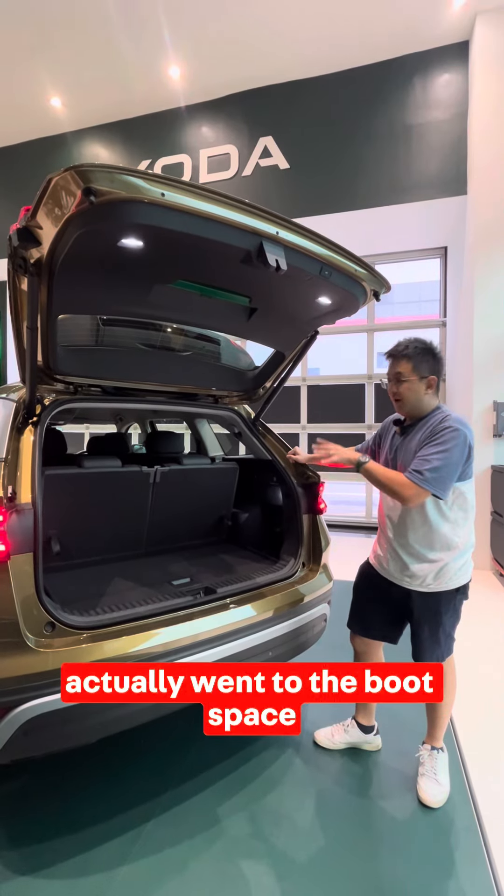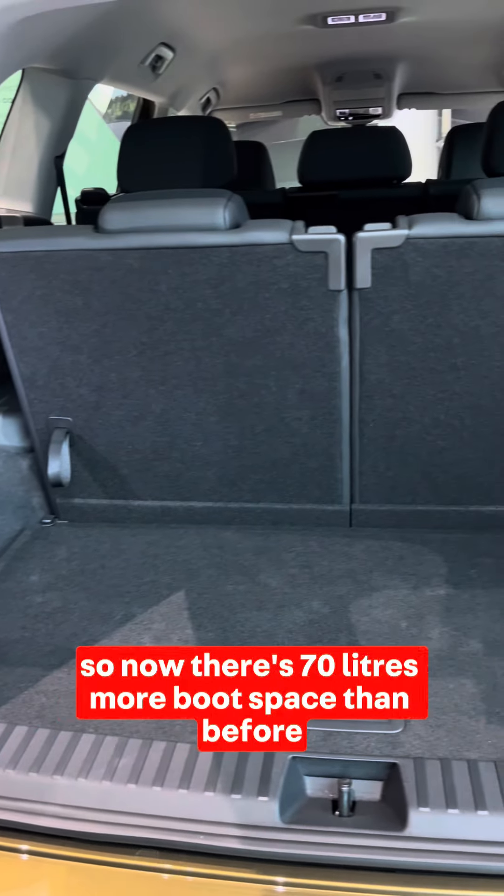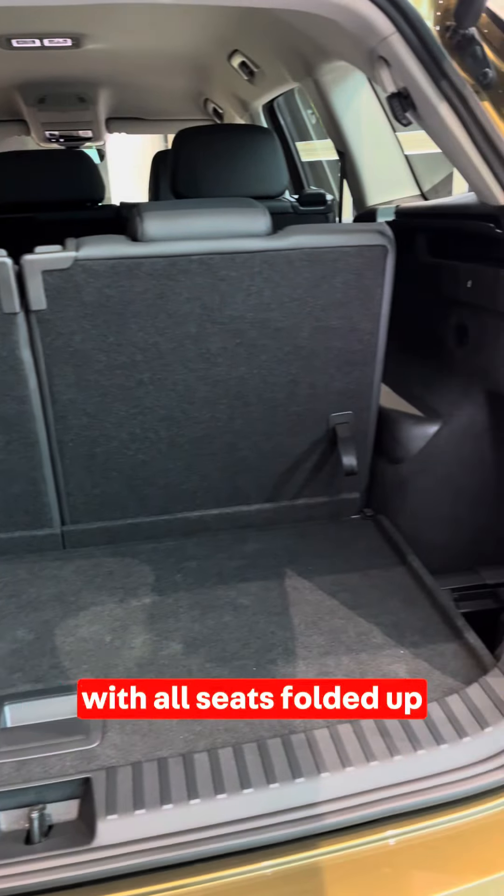Most of the increase in length actually went to the boot space, so now there's 70 litres more boot space than before with all seats folded up.